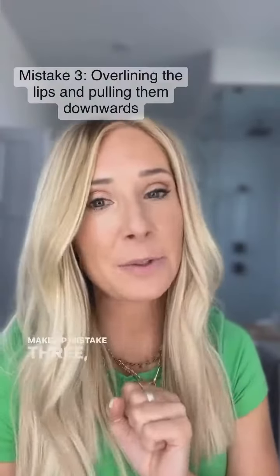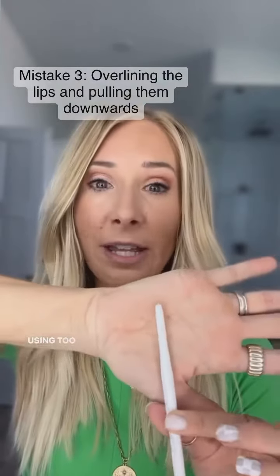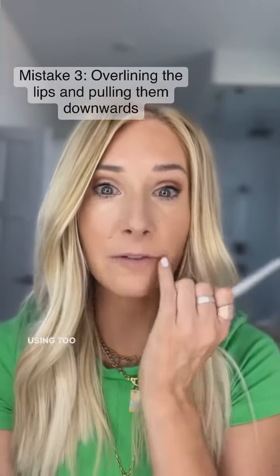Mistake number three: over-lining your lips too much and using too bright of a lip pencil. Instead, I want you to use something like this, which is a white one. As we age, our lips become more feathered and lipstick bleeds — this is going to stop it.